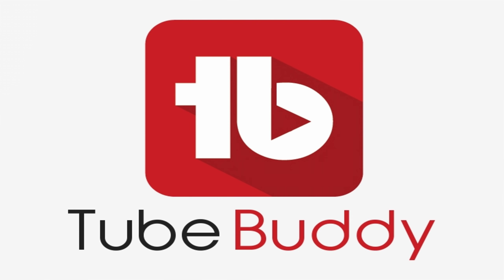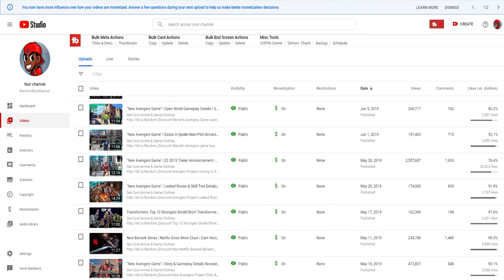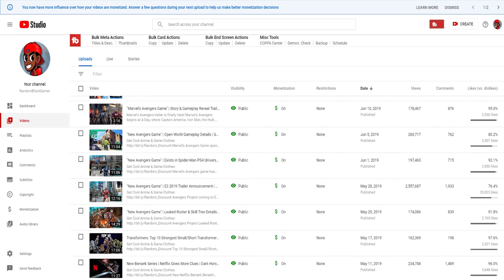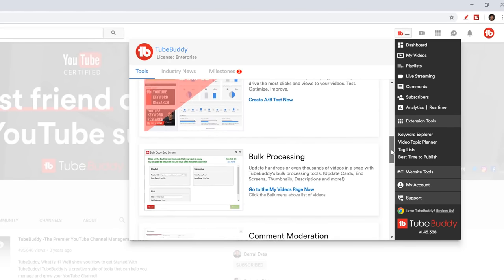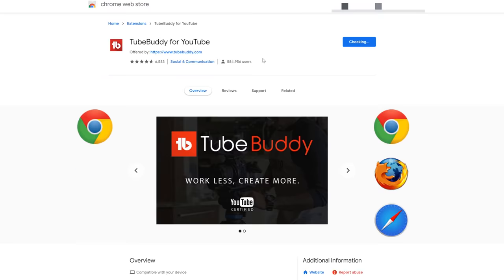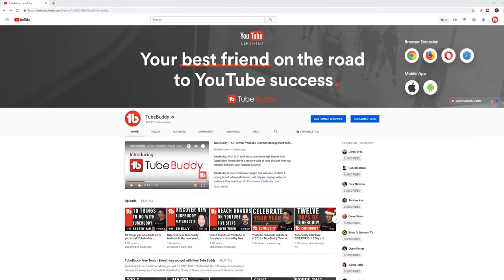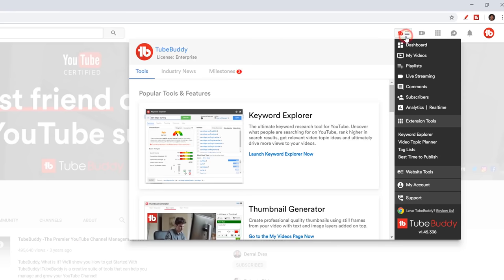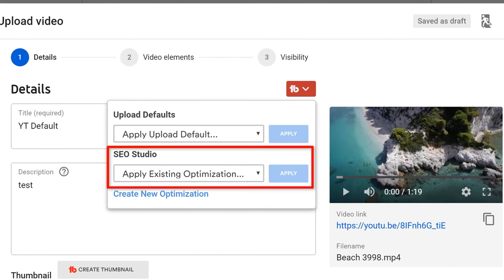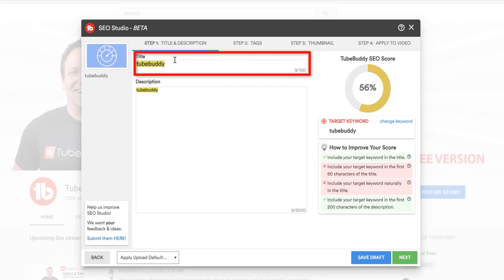Before we get started on the video I gotta give a huge shoutout to today's sponsor TubeBuddy. As a successful YouTube user I often get questions asking what I use to get my videos tons of views, and the answer to that is TubeBuddy. This thing has helped me take my channel to the next level in ways I never imagined. It's a browser extension that helps new and experienced YouTubers grow fast and optimize their channels. I've been using this extension for years and it's constantly getting updated with new features, like the SEO tool that helps me come up with the perfect title, description, and tags to get more people to click on my videos.